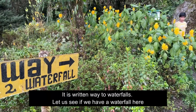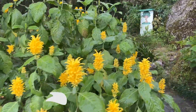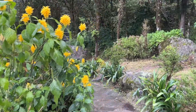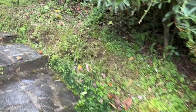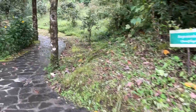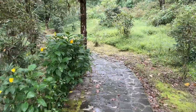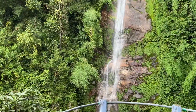So we have to walk to the waterfall and see it here. I think you can hear the waterfalls, right? We found it finally.